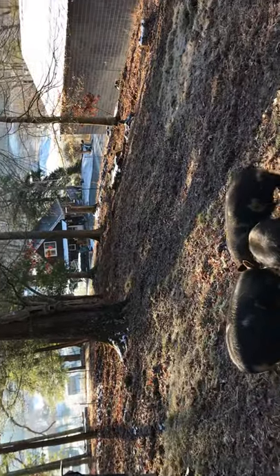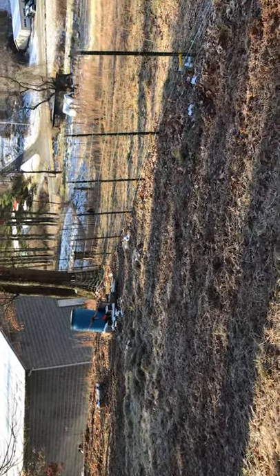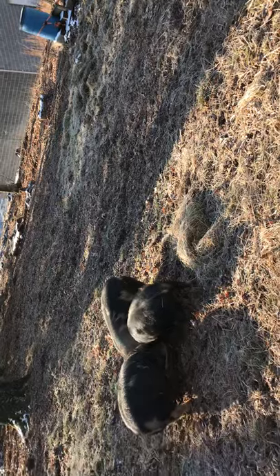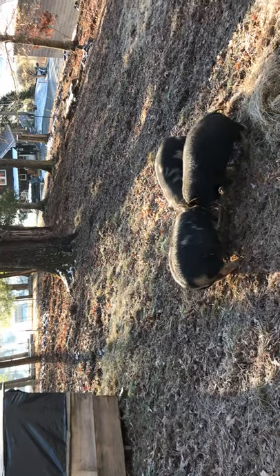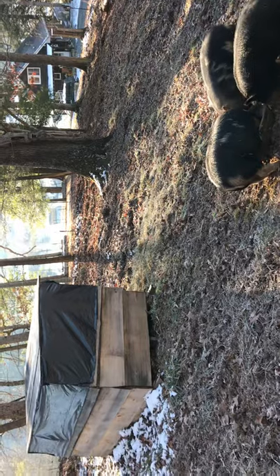So far in their area they're doing really well — no big rooting or anything. They're mowing the grass down. Come spring and summer, when they move, this area will grow really good grass.